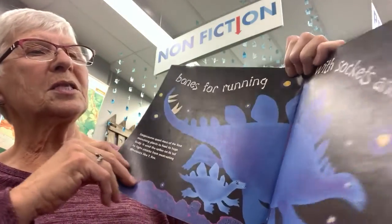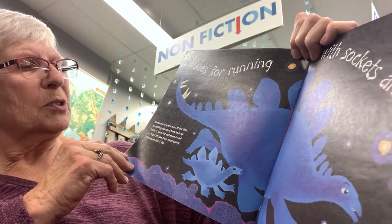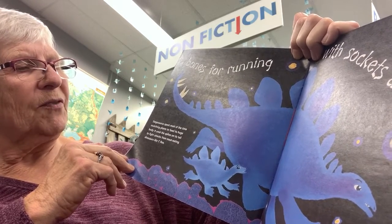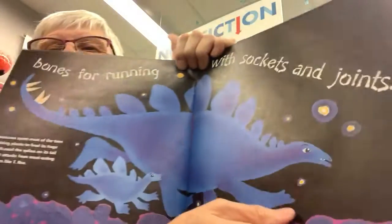Bones for running with sockets and joints. Stegosaurus spent most of the time munching plants to feed its huge body. It used the spikes on its tail to fight attacks from meat-eating dinosaurs like T-Rex.